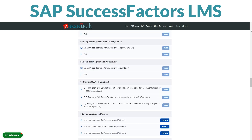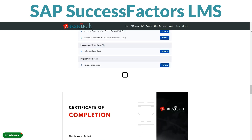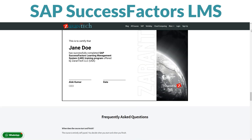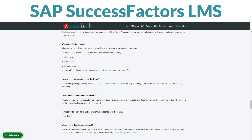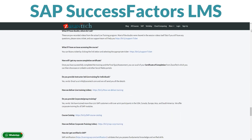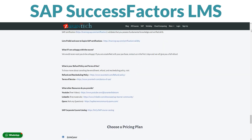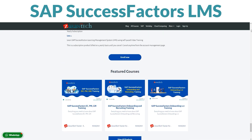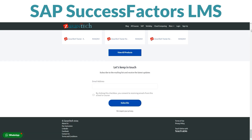Your instructors are pros with tons of experience, dedicated to helping you learn and answering all your questions. Our students rave about how helpful this course is — people just like you have found it super beneficial. Plus, it's budget-friendly; this awesome opportunity won't empty your wallet. Ready to become a SAP SuccessFactors LMS whiz? Sign up on our page now. For more details, head to ZaranTech's website.